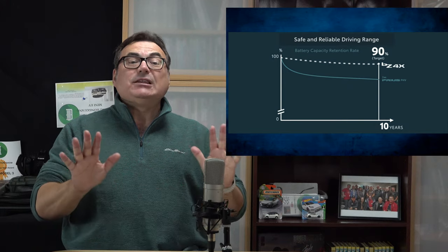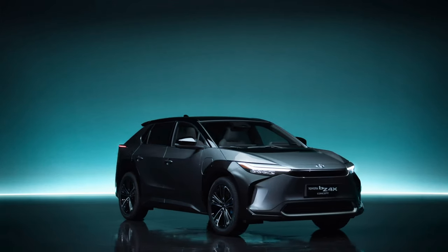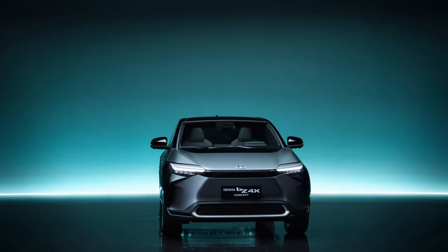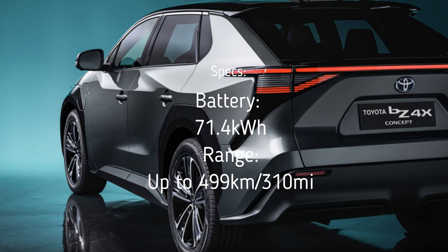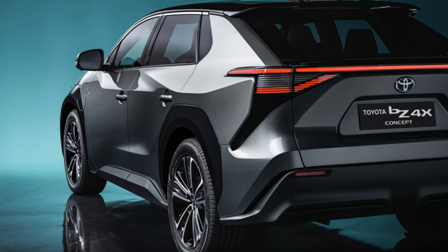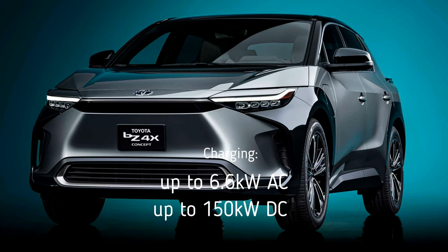They're using a 71.4 kWh battery pack and anticipate a range of about 310 miles (499 km). However, it comes with just a 6.6 kW onboard charger, which provides the minimum hardware needed for a long overnight charge.